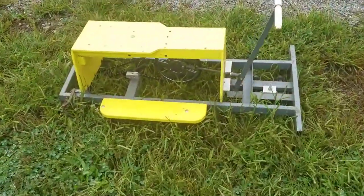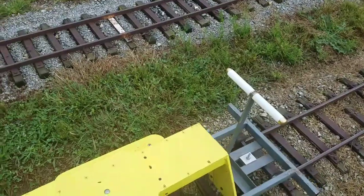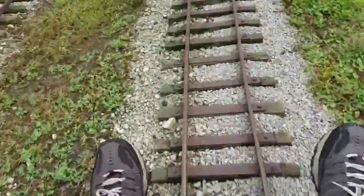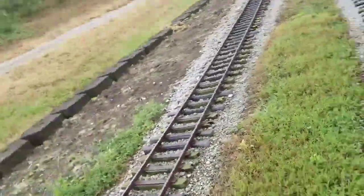And this is a hand car. It's a little hard to do this with one hand.